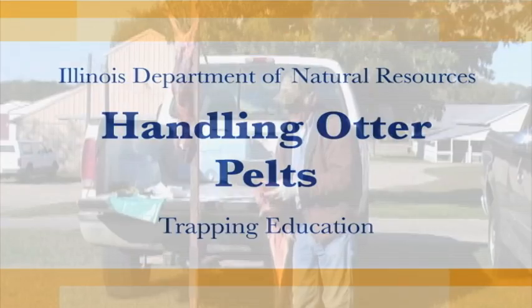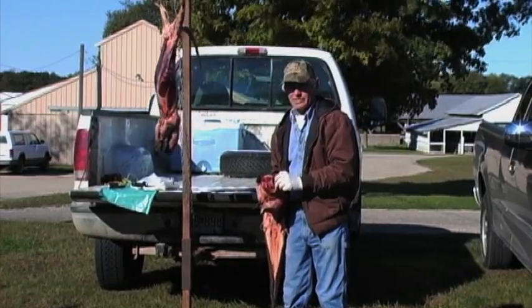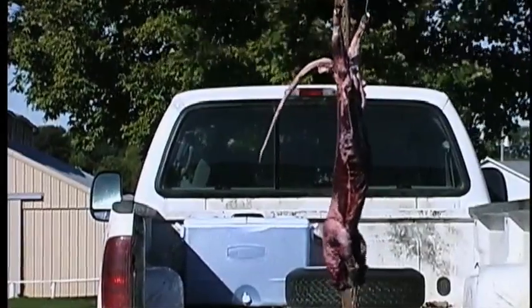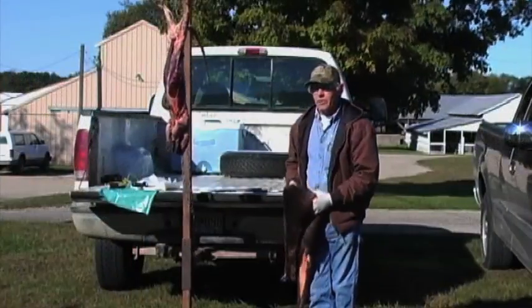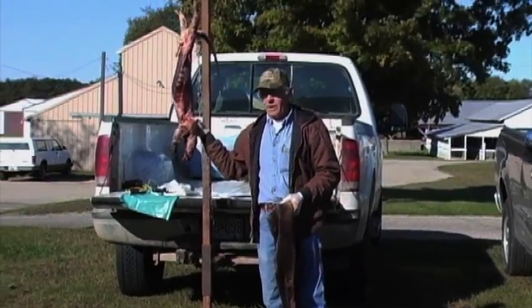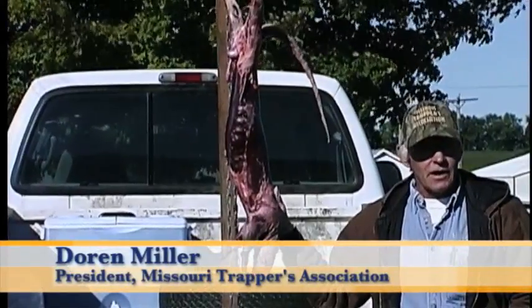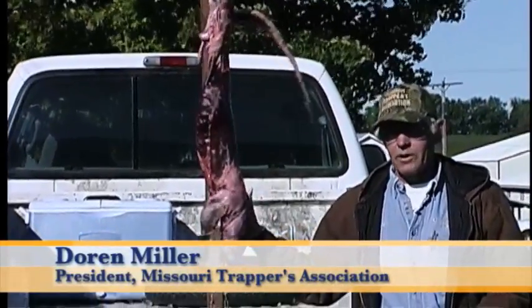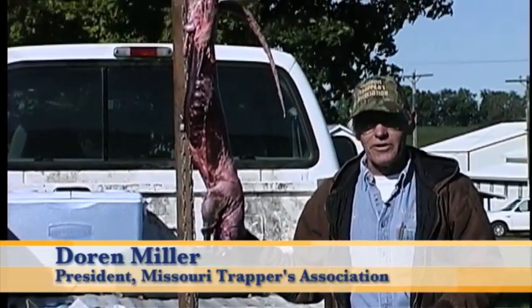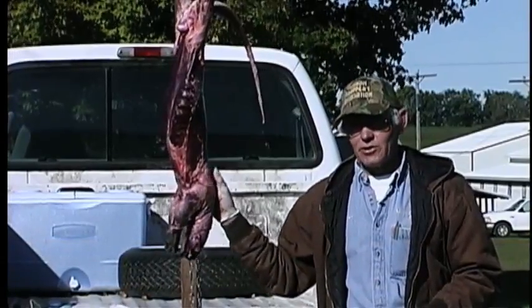Now let's talk about a couple of other things. What are you going to do with this carcass? Coyotes like to eat them. Think about the public when you're disposing of your carcasses. Don't just throw them out in a road ditch somewhere. Take care of other people's feelings — put them where they won't be found. Bury them. We've got one guy in Missouri who buries them in his garden every year and raises some of the best tomatoes around. So think about what you're doing with your carcasses.